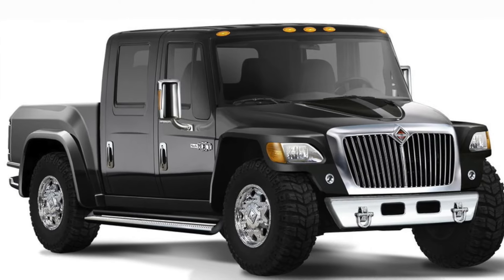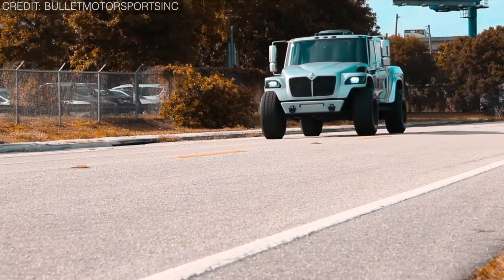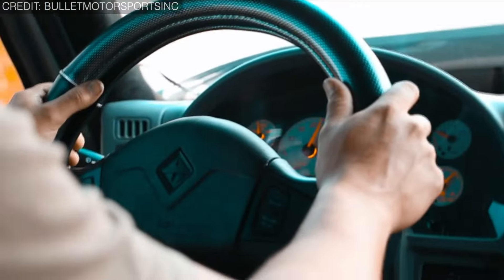However, the International MXT was produced in limited numbers, adding to its exclusivity and appeal among collectors and enthusiasts.